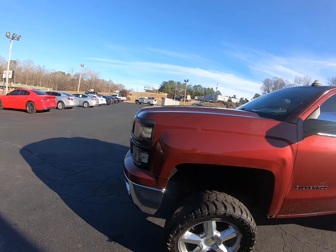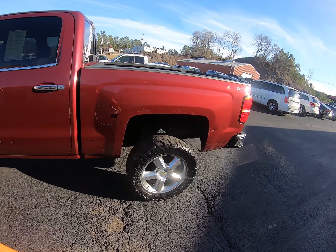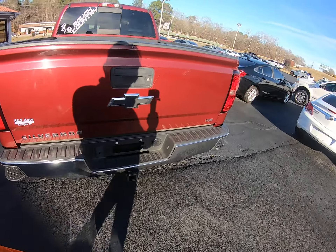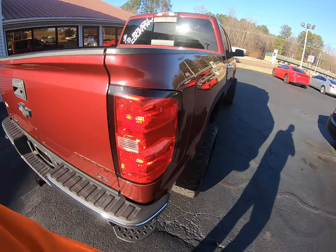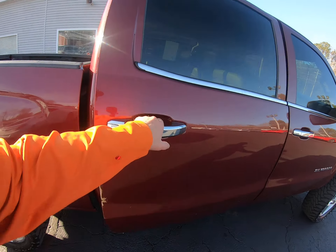Nice lifted Silverado. As you can see, it does have clear coat peeling in a couple spots, a few spots going down the side. It does have a towing package, got a spray-in bed liner. Body's straight, just some little things in the paint.